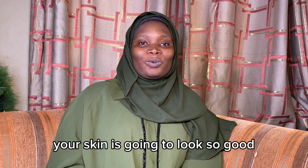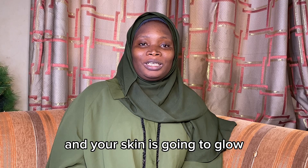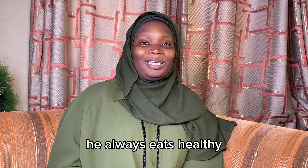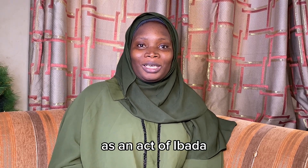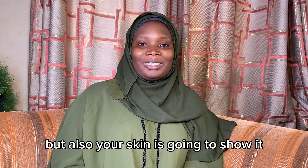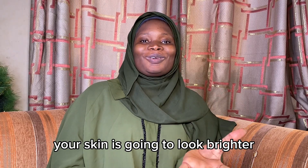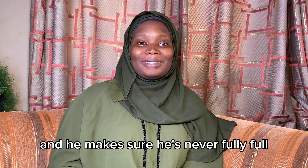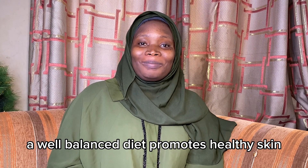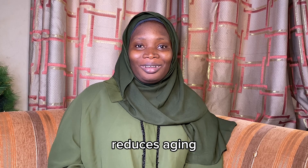When you have a very good diet, when you watch your diet, then definitely your skin is going to look so good and your skin is going to glow. The Prophet Muhammad (sallallahu alayhi wasalam) watched his diet and always ate healthy. When you watch your diet as an act of ibadah, not only are you going to gain reward, but also your skin is going to show it — your skin is going to look brighter and beautiful. A well-balanced diet promotes healthy skin, reduces aging, and gives you a youthful, brighter, beautiful complexion.